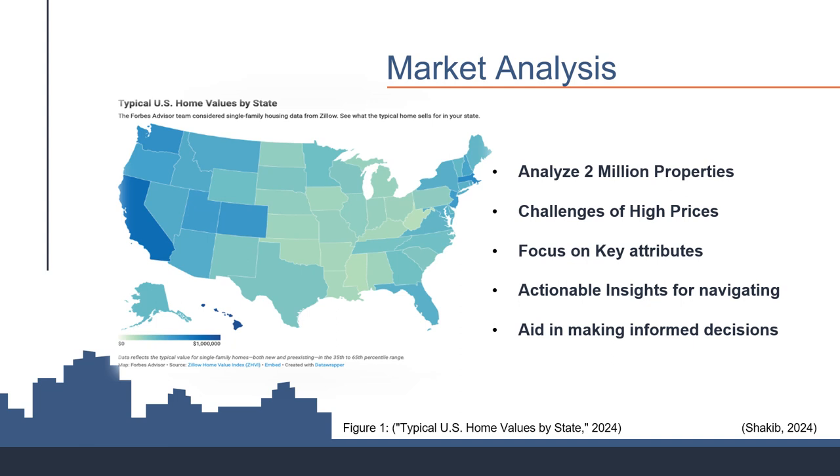By concentrating on crucial property features, our analysis delivers actionable insights that empower stakeholders. The goal is to cut through market complexities and provide support to make informed strategic decisions. Let's now delve deeper into how we harness data to drive intelligent real estate decisions, one pricing tier at a time.